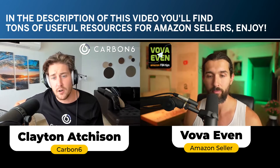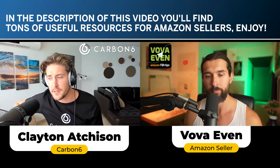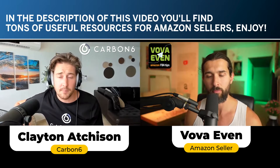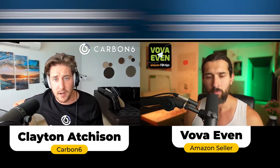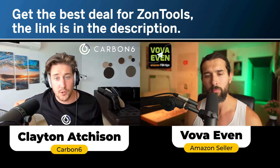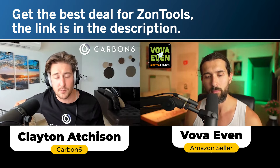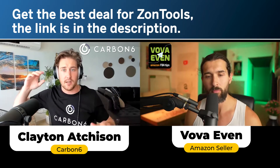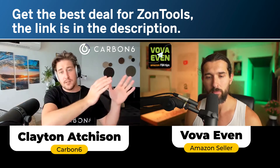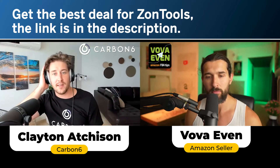ZonTools is a PPC automation tool. Unlike some PPC automations, what we've found from talking to our users is that a lot of people really like that it's not a black box. ZonTools is extremely transparent with what we're doing. We explain to you all the algorithms. We have nine different engines running at all times to optimize your bids, your campaigns, moving keywords and negative keywords in and out where they need to be.